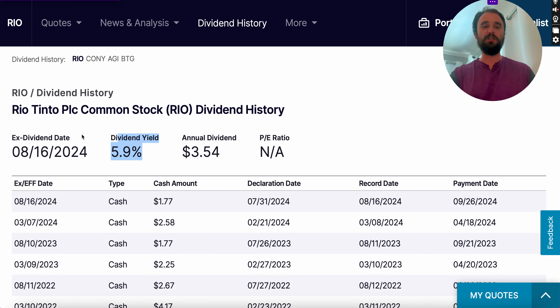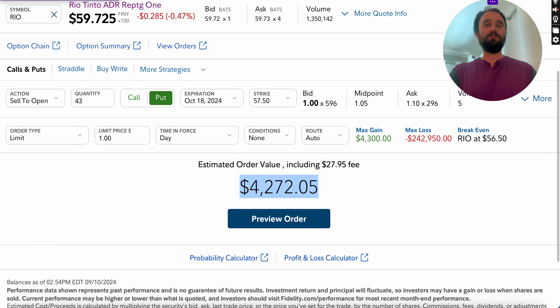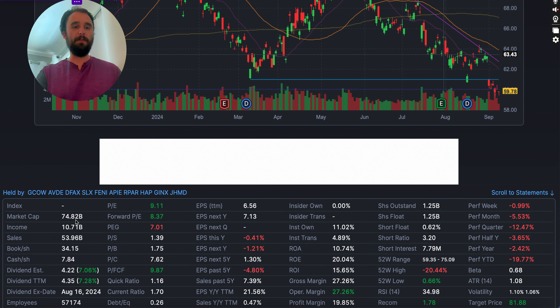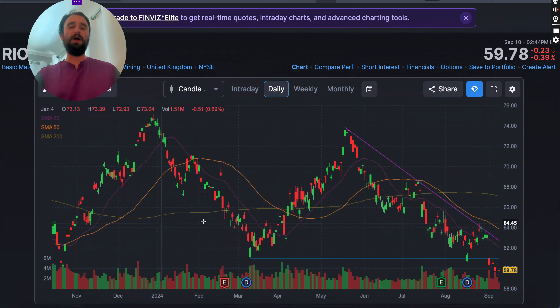Rio Tinto is an international mining company investing in copper mines and all kinds of materials, paying a dividend yield of 5.9%. It's a very large company — market cap of $74.82 billion, income of $10.71 billion, and sales at $53 billion. This is a company that's been around for a long time.